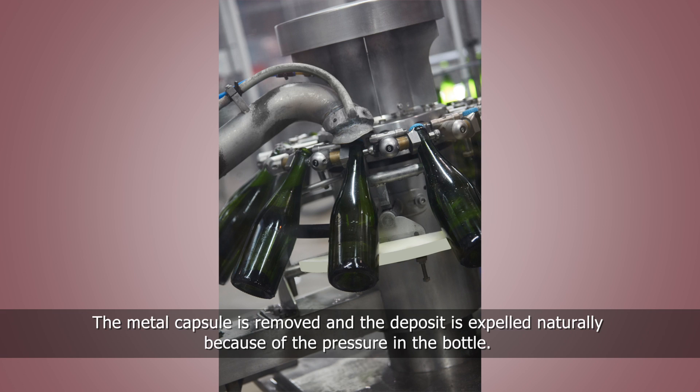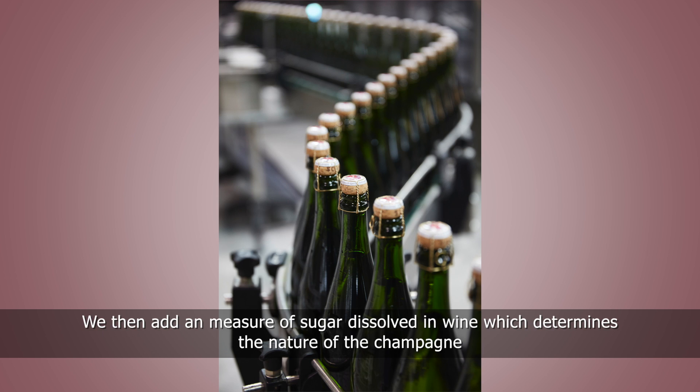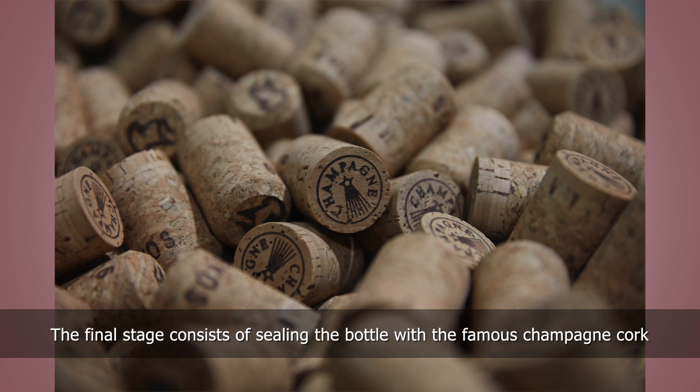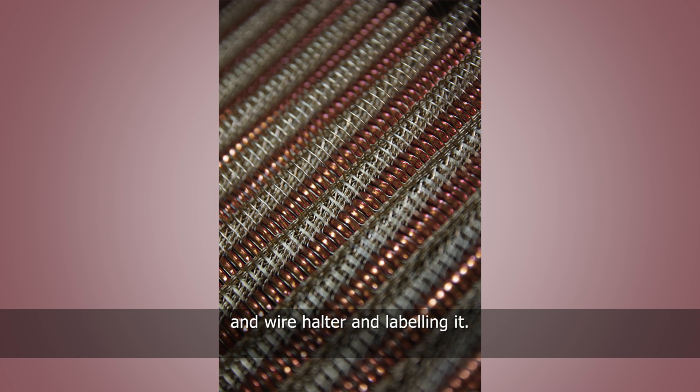The metal capsule is removed and the deposit is expelled naturally because of the pressure in the bottle. We then add a measure of sugar dissolved in wine, which determines the nature of the champagne: brut, sec, or demi-sec. The final stage consists of sealing the bottle with the famous champagne cork and wire halter, and labelling it.